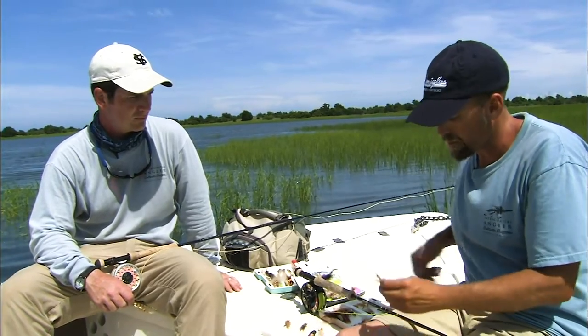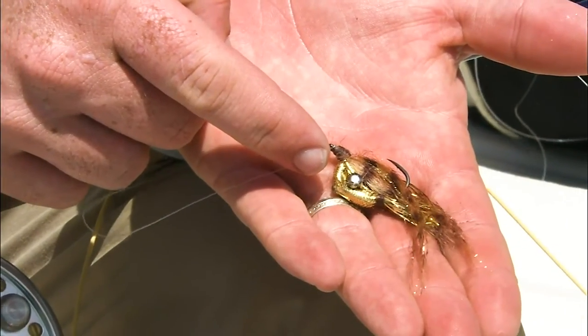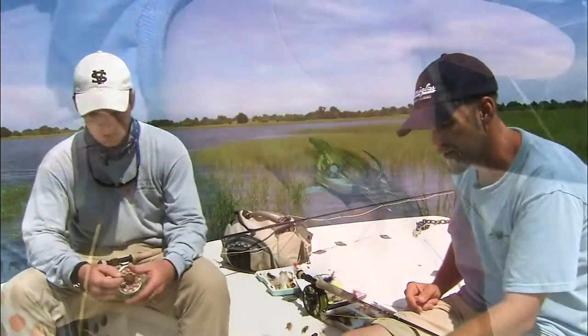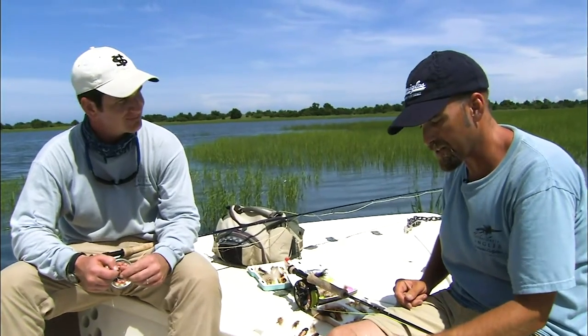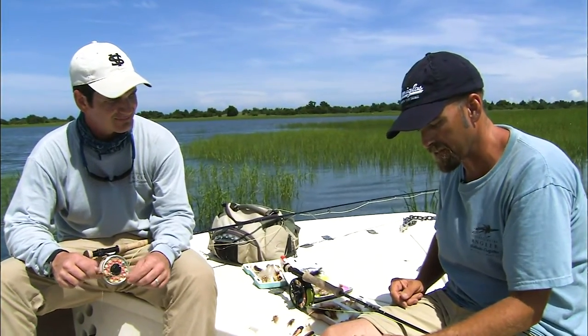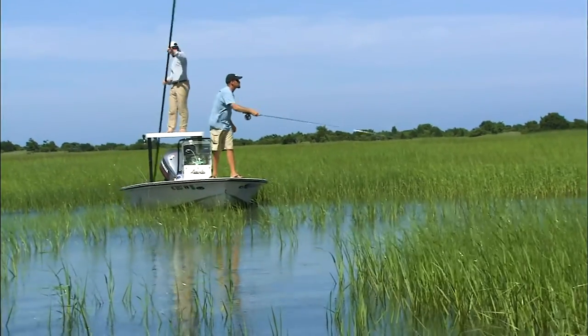Weight forward lines and throwing your rattle shrimp — we kind of worked on this together a little bit, and I did a heck of a job on that fly. I like the improvements, with the exception of not having a weed guard. I know I said no weed guards when we first started, but definitely later in the day when they pushed up in the grass with the tides, a weed guard would have been beneficial.